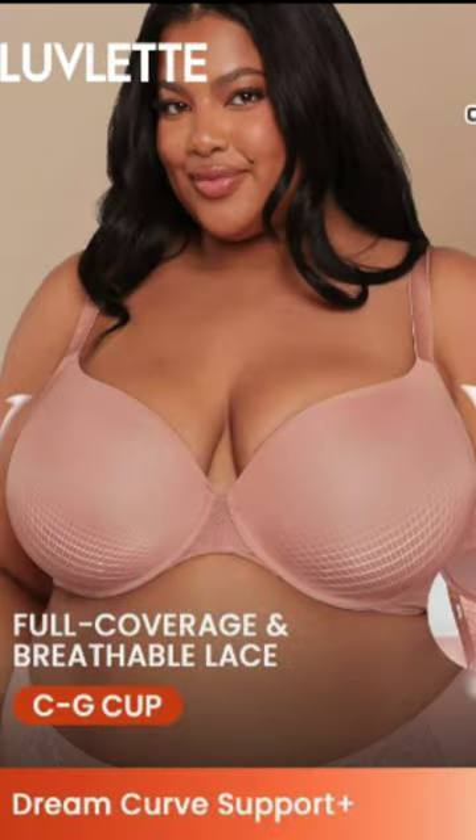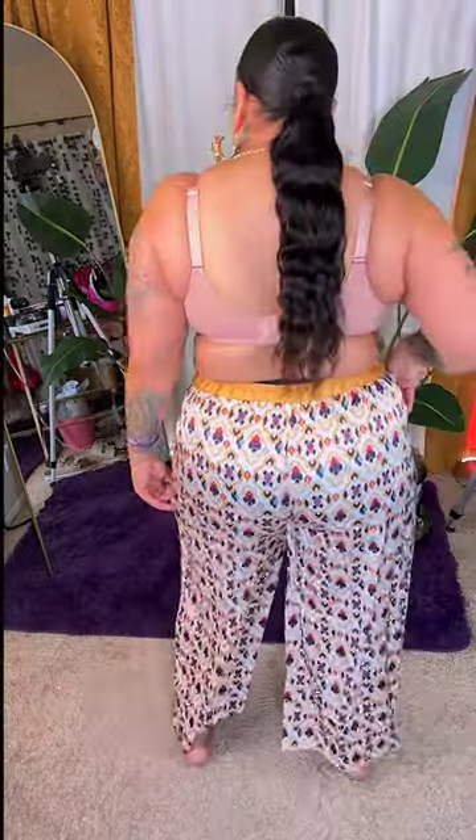The next item is this full coverage and breathable lace bra. I was very skeptical about any of the bras on Shein, but this one by Lovelet — the support is amazing. I love the hooks it gives, four hooks in the back, wide strap, wide backing, underwire, and very supportive. Ladies, if you're in need of a good bra, Lovelet brand has you covered.